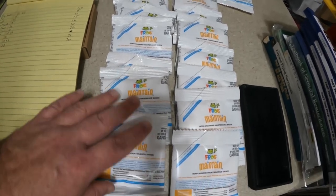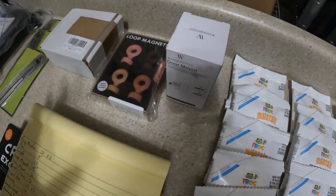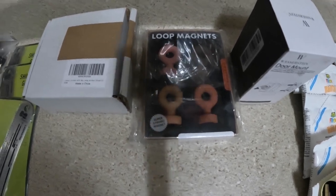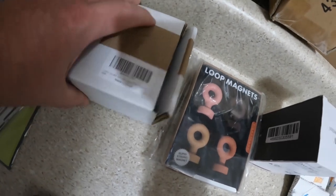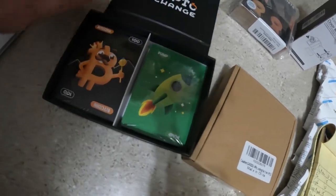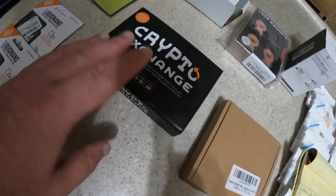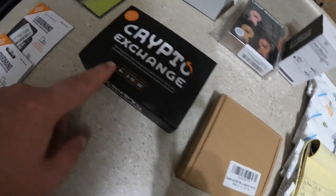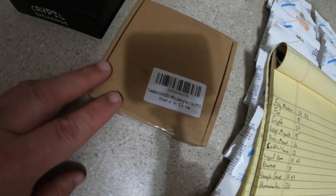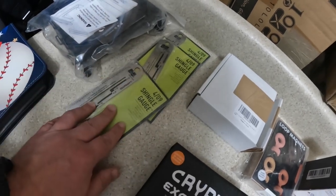I found one more wall mount in a separate bag — that's another $16. I'm going to list some loop magnets for $15, and I forgot I had a third cocktail smoker, so that's another $12. I have a crypto exchange game — not complete, missing instructions but all cards are still packaged and brand new — so I'll list it at about half price for $10. And three shingle gauges I'm going to list for $12 each.